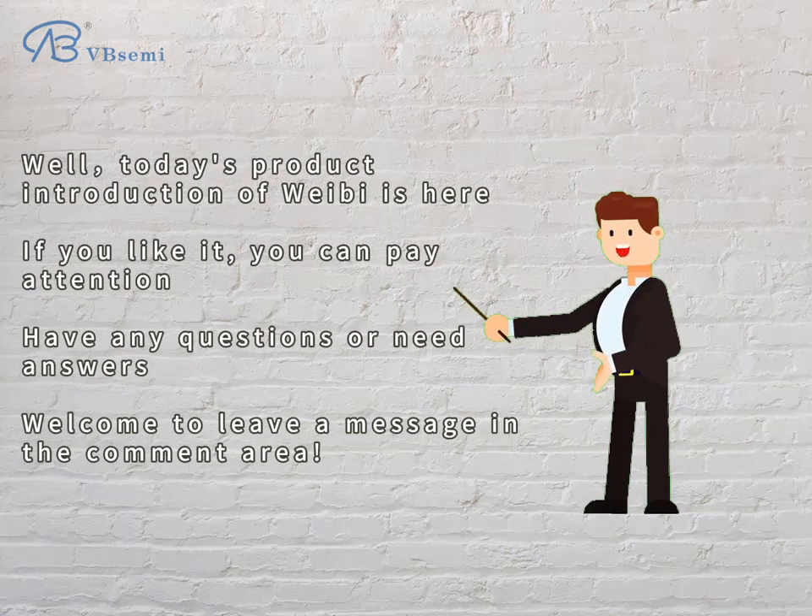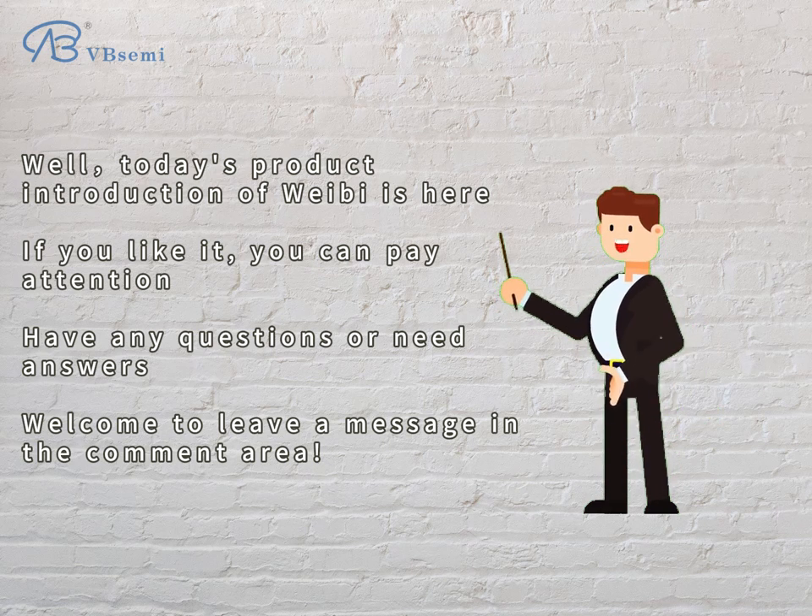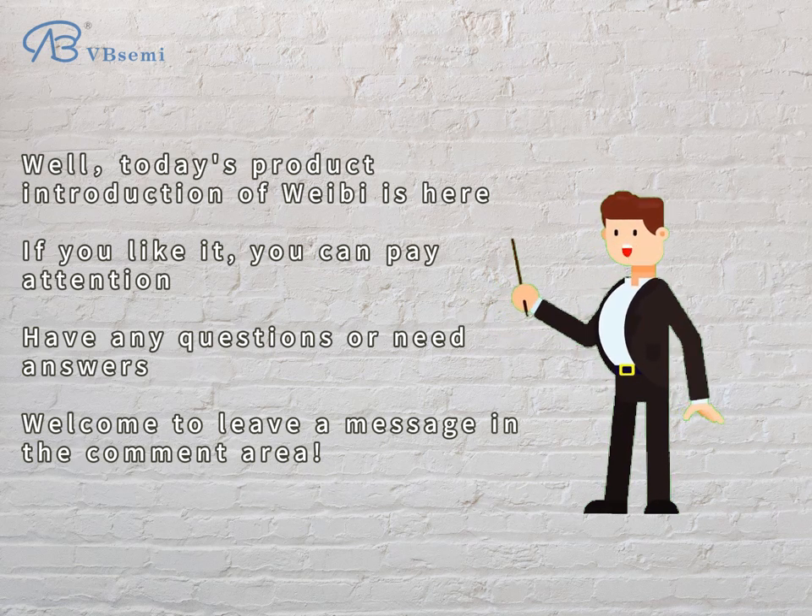Today's product introduction is here. If you like it, please pay attention. If you have any questions or need answers, welcome to leave a message in the comment area. Thank you.